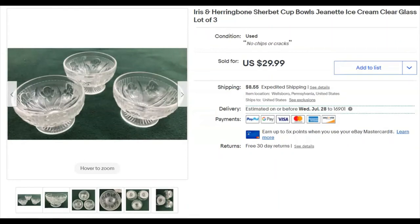I paid 50 cents for these three Iris and Herringbone sherbet cups from Jeanette Glass. I listed them January 23rd and they sold June 13th for $20 plus shipping — that was also a best offer sent.